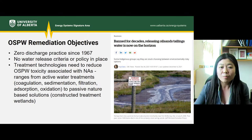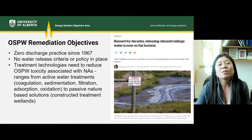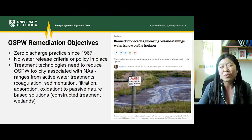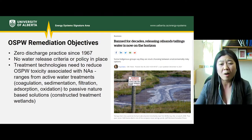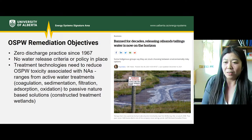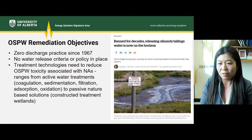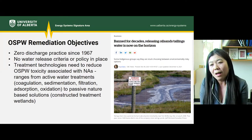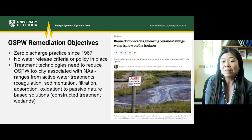Moving on to oil sand process water. Currently, all companies are under a zero discharge practice, which has been in place since the mines first started. That means no water is released, and currently there is no water release criteria or policy in place. As alluded to in this CBC article from December 2021, a water release criteria is coming.